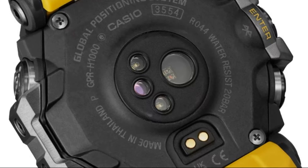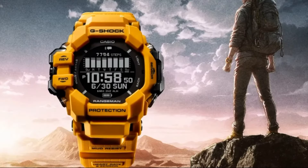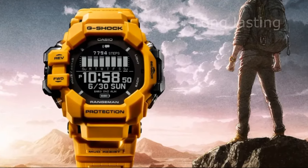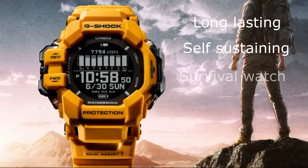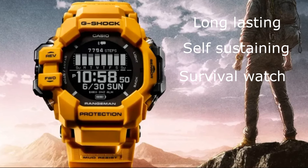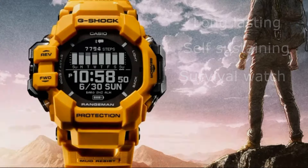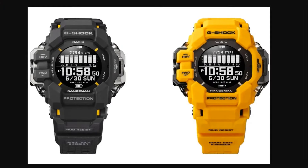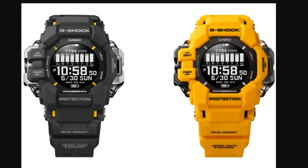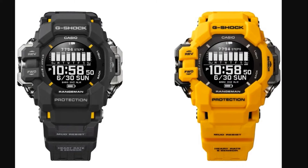Equipping the Rangeman with an HR sensor is a controversial decision at best, in my opinion. The entire Rangeman philosophy is about being a long-lasting, self-sustaining, survival-tool-like watch. The Rangeman should and must be the last line of defense — the only item you are sure will not let you down when you are in the wilderness fighting for your life. Little care will you have about calories burned or steps made.